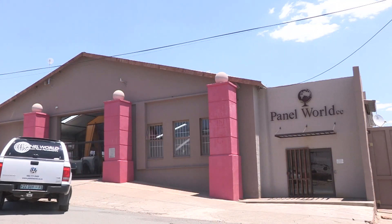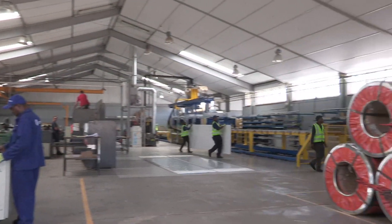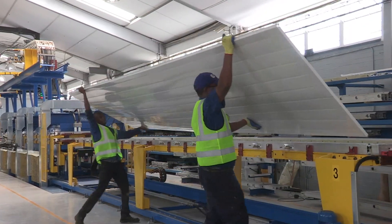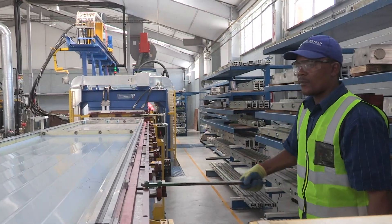Panel World in Frankfurt supplies advanced, durable and cost-effective insulated panels primarily to the food industry. They design, manufacture and install modular cold and freezer rooms and hygienic food preparation areas.